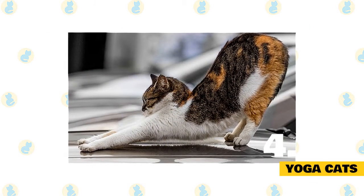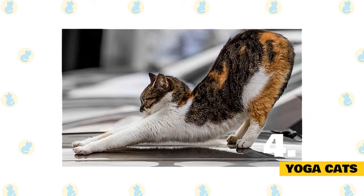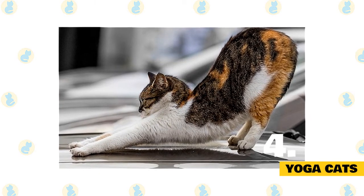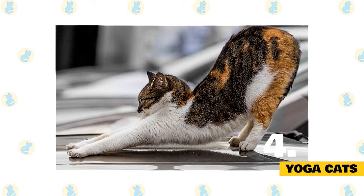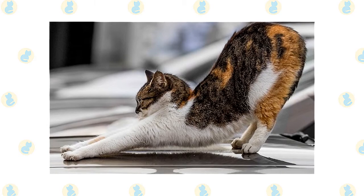4. Yoga cats. Kneading often accompanies something else that feels good — a stretch. Cats may knead on a surface to hold onto it while stretching their back, shoulders, and hind legs. And after all that napping, a good stretch is definitely warranted.